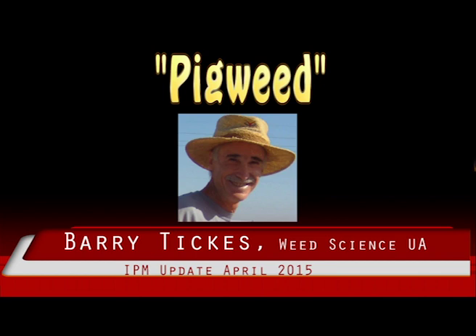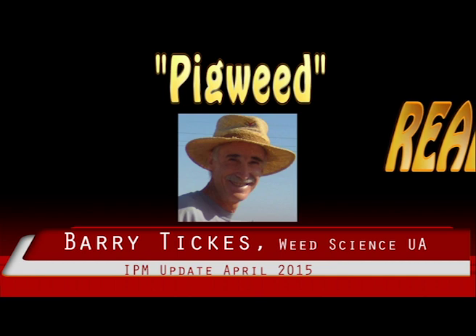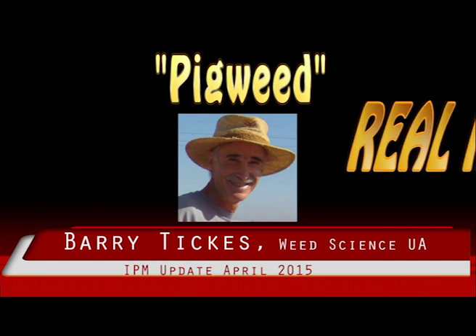Palmer's amaranth is probably the most common pigweed species found in this region. It is very aggressive and fast growing and can become six feet tall or higher if uncontrolled. It has one thick stem and several lateral branches. The leaves are lance shaped, hairless, and have distinctive white veins on the underside.